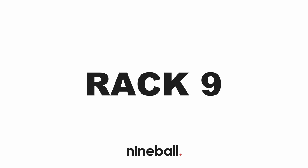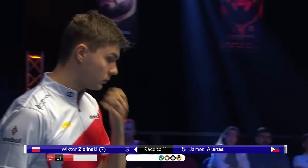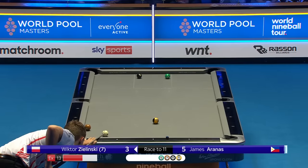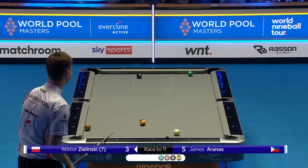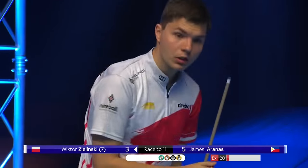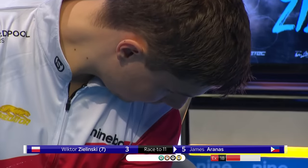And for the first time since he took the opening rack, James Aranas is ahead in this match. Is he having a look at the pot? Well, missed a lot of balls. He went for it. He's missed it. James — well, he can play safe off this. He could also play the bank — that would be very adventurous. The safety's guaranteed to leave distance. And now Zielinski's talking to himself, and that's always a very bad sign.